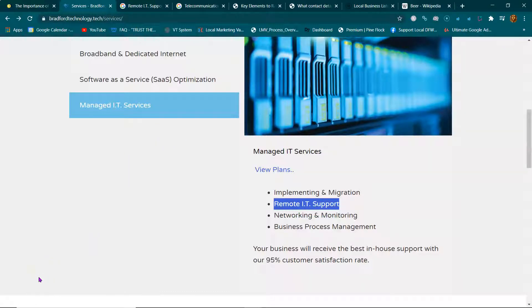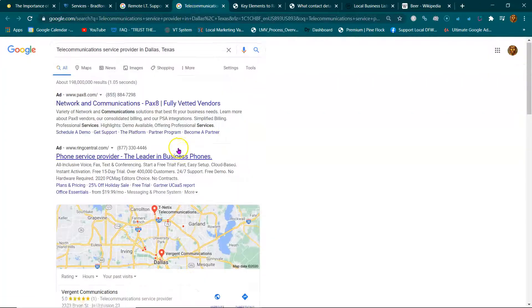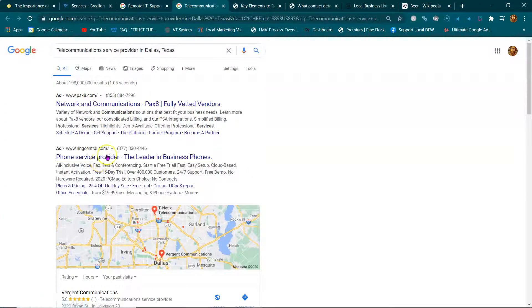You want to be the Wikipedia of IT services in your city. If you look at a very popular IT website you'll see loads of content covering all the different things they do. I know some of you are thinking 'I don't have time for this, I just need clients now' — but these key elements for ranking organically are super important.